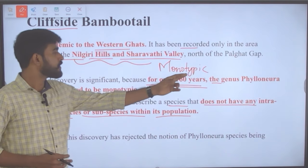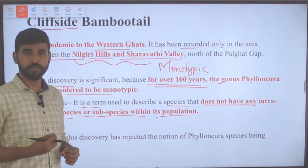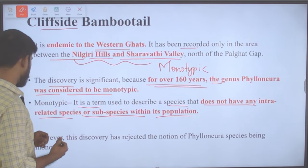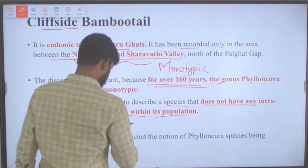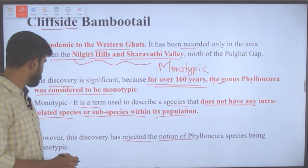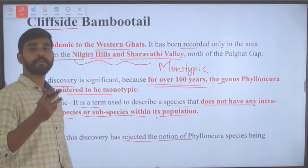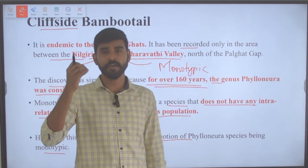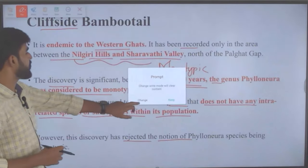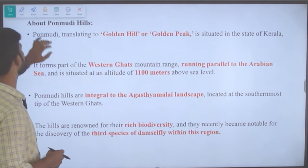The genus Philoneura was considered monotypic all these years, but this discovery has rejected that notion, as there are now multiple species within the same genus — two different species of bamboo tail.